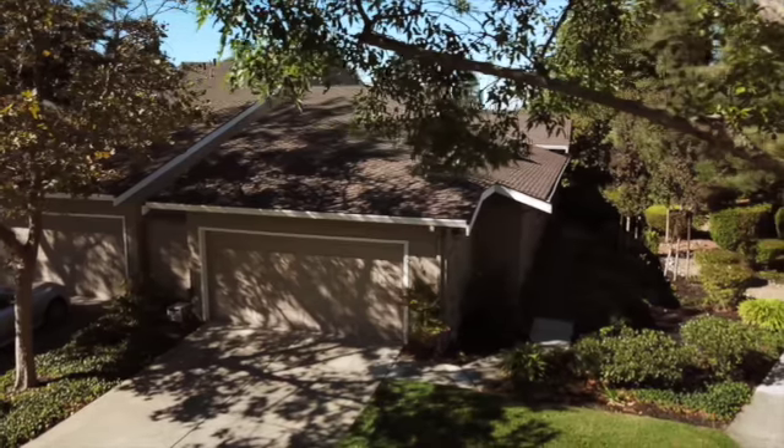It is a 1,700 square foot, three-bed, two-bath home on a 2,700 square foot lot. Before I take you on a tour of the entire home, let me give you the three main reasons I think you're going to love calling this house home.